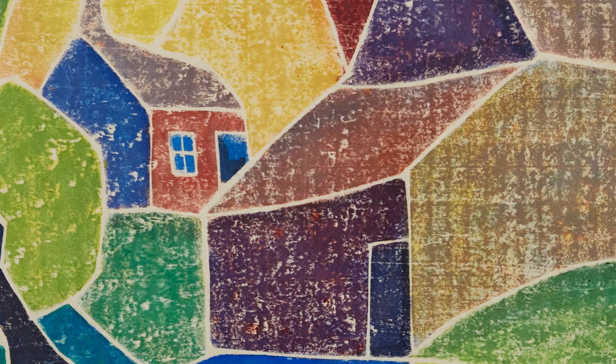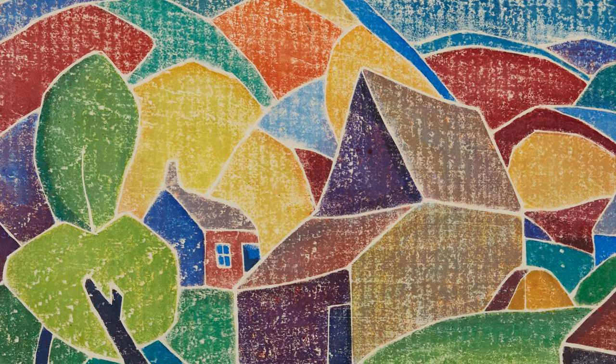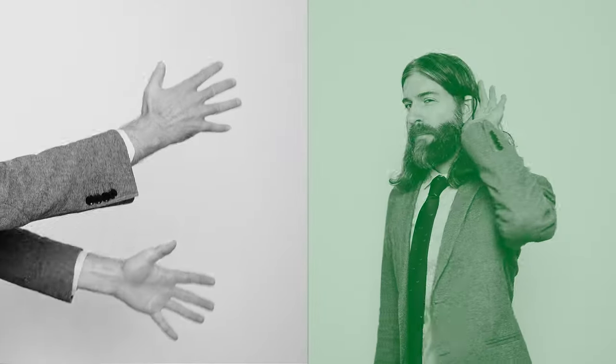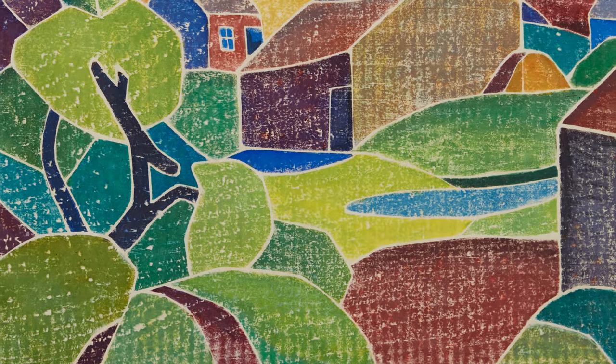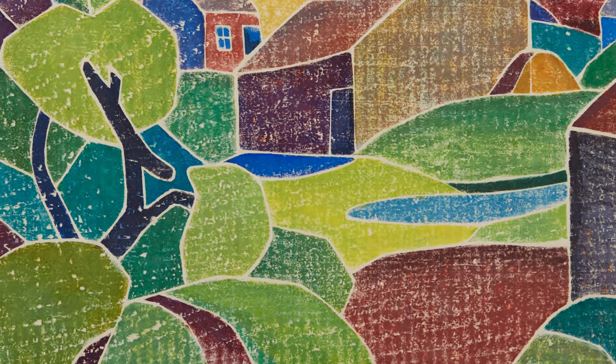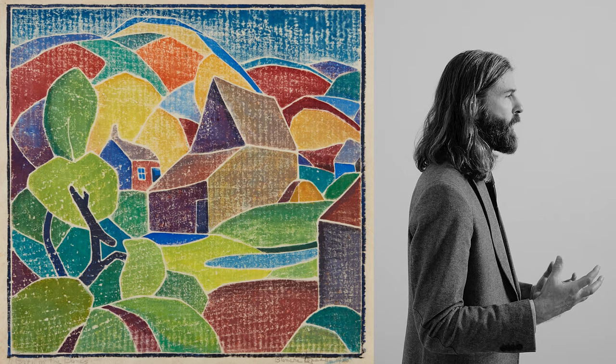Blanche Lazzell's 'Barn in the Dunes' is a great combination of the white lines that formulate the white line woodcuts. It has Matisse colors and paper cutout vibes, as well as Fauvist elements that feel expressive. It is one of the highlights of the Provincetown appearance.